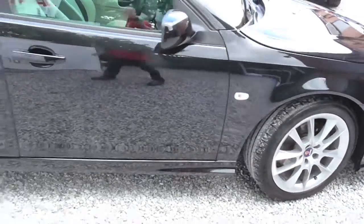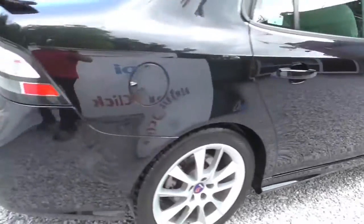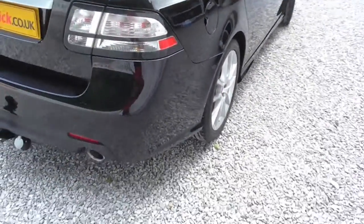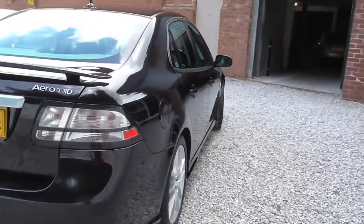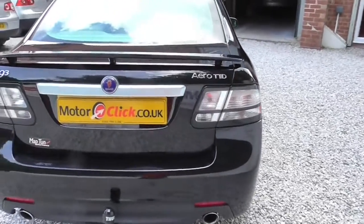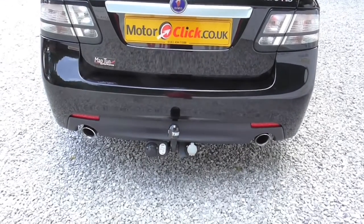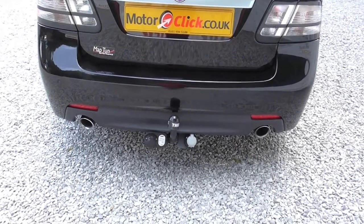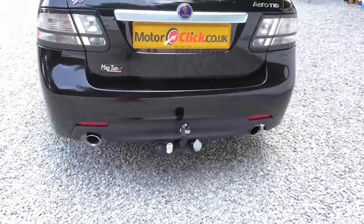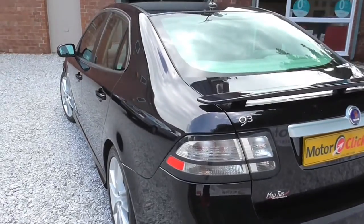This is an HD video so you can really go in depth on the car. Taking you down the line — it's an aero TTID, so it's the 180 brake and it's the aero. It's also got the twin exhaust, which you can tell the difference. It's got a brand new tow bar on it that's just been fitted.